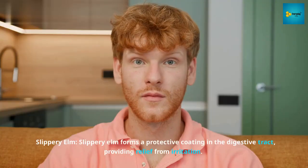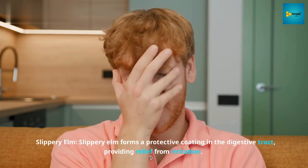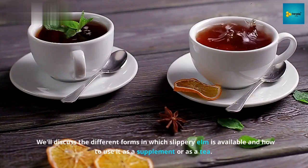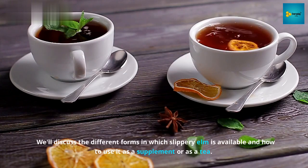Number 3: Slippery elm. Slippery elm forms a protective coating in the digestive tract, providing relief from irritation. We'll discuss the different forms in which slippery elm is available and how to use it as a supplement or as a tea.